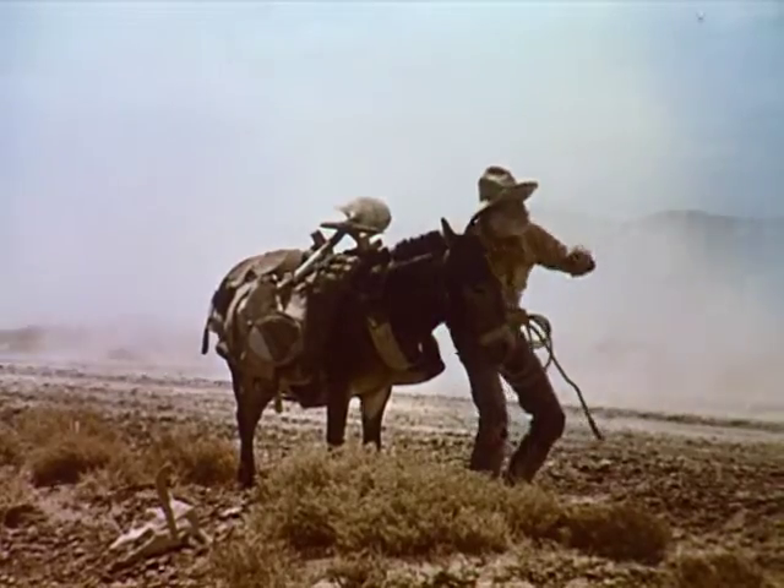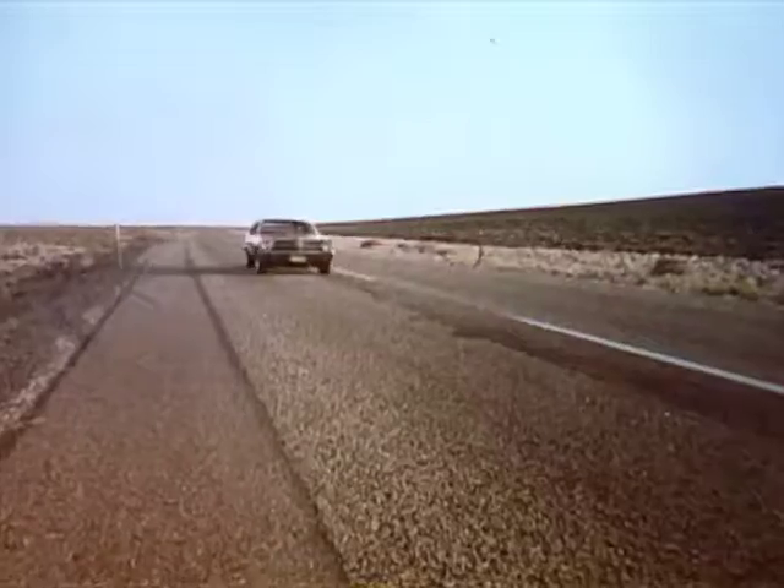That one looks pretty tough, Roy, for a car. Pontiac's new Ventura 2. It's a cut above.